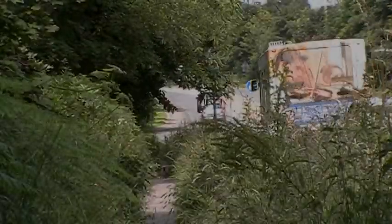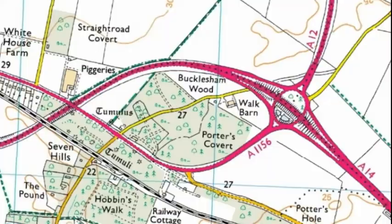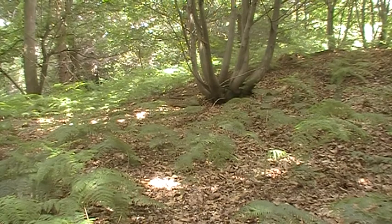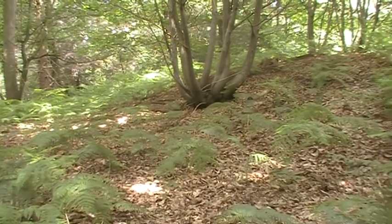So here we are in the lay-by at Seven Hills. I'm going to park up and go out on the search of hills. The area known as Seven Hills is broadly the area bounded by the railway and the A14 in Natton. It's mostly woodland — go into it and you'll discover what Seven Hills is all about.